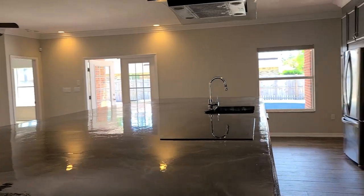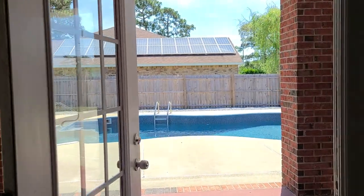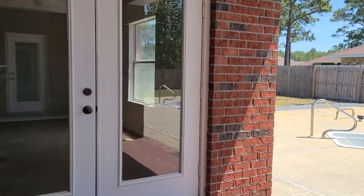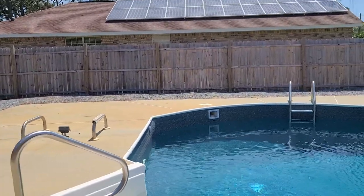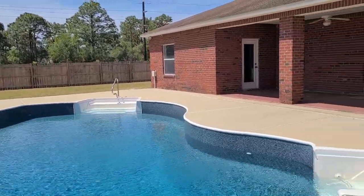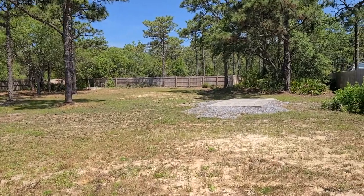Now I'll take you out into the backyard and give you a peek at this wonderful entertaining area. Through these French doors we have a nice covered lanai. On the right is the pool bath door, and on the left are the double French doors that lead to the master suite. The pool is being filled right now with a brand new pool liner — just a wonderful entertaining backyard. There's also a fire pit and a platform where an exterior shed was, already set up if you need additional storage.